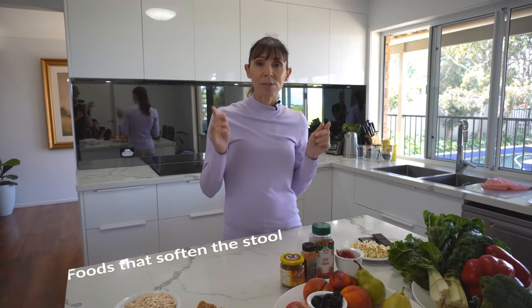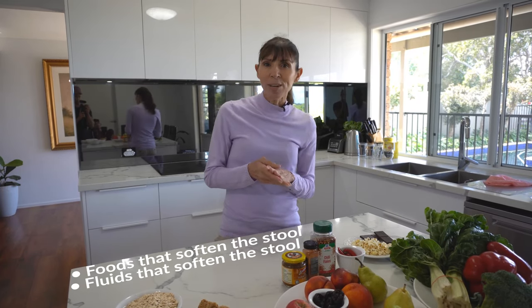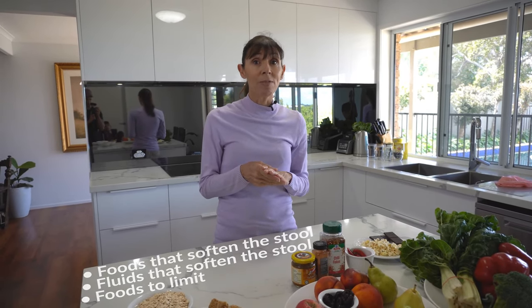Hi, I'm Michelle and welcome to today's video. We're going to be talking about foods that soften the stool, fluids that help to soften the stool, and also some foods that you might want to steer clear of that actually make the stool really hard and lumpy.